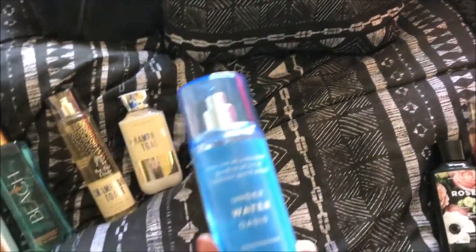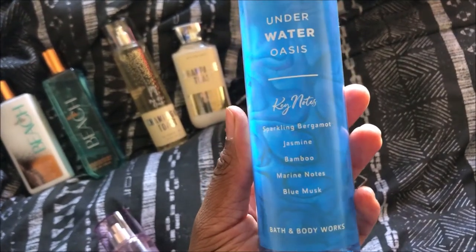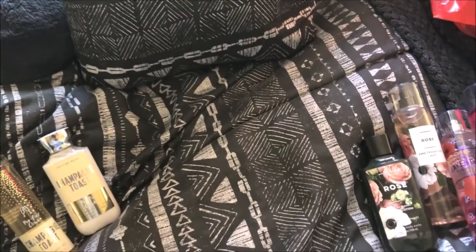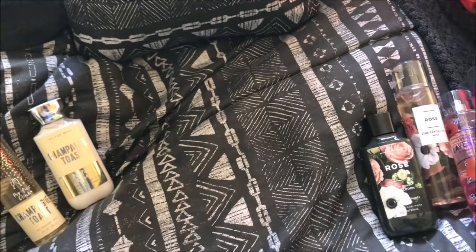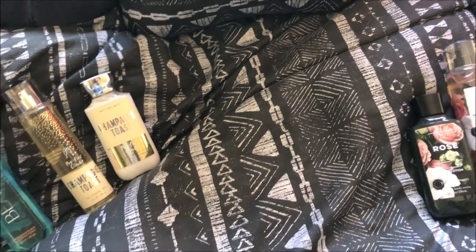Then I got this Underwater Oasis. I love the way it smelled. It has sparkling bergamot, jasmine, bamboo, marine notes, and blue musk. This smells really bomb — I love it. I love strong scents, and that's the reason why I picked this one up.